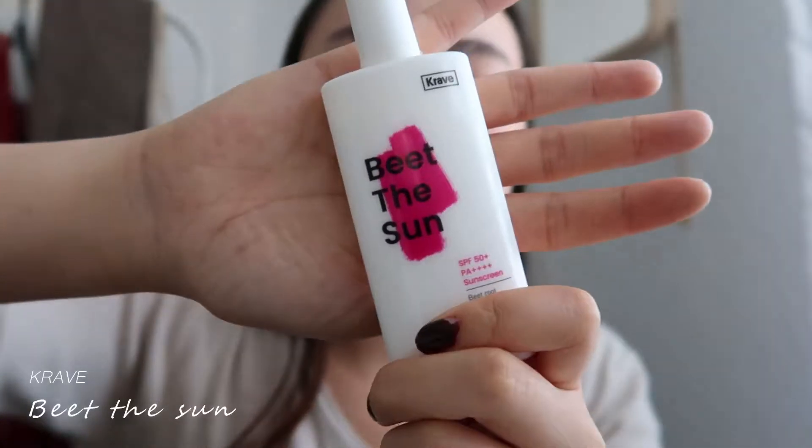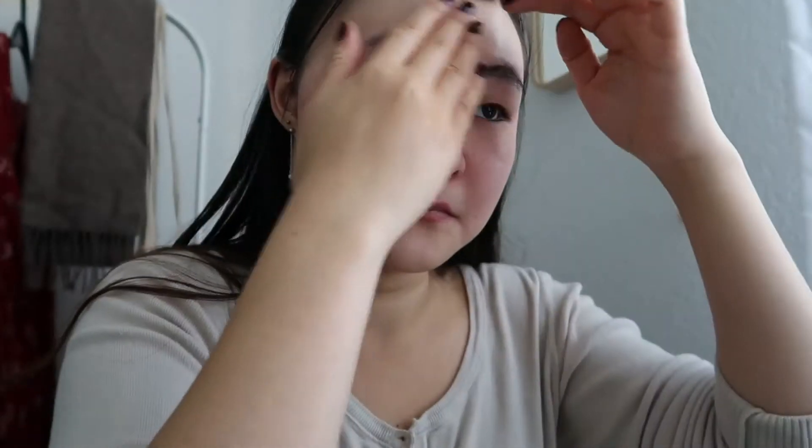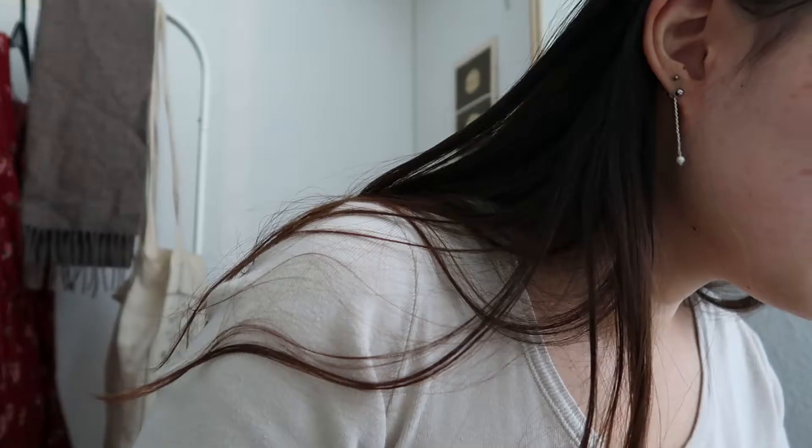I'm starting off by applying some sunscreen. I've been trying this one from Crave and I really like it. It absorbs quickly and smooths your skin, which also doubles as a great makeup base.